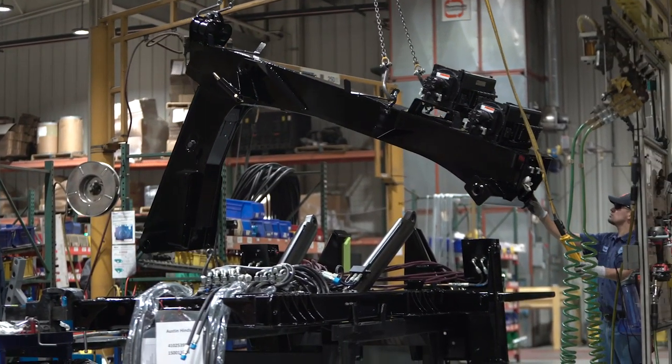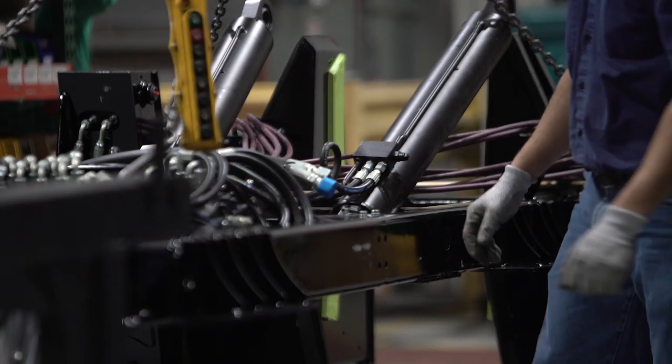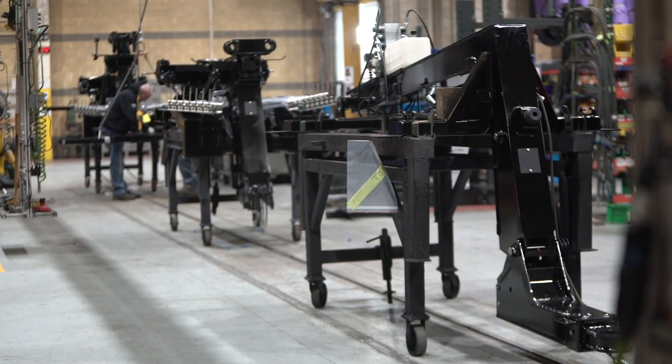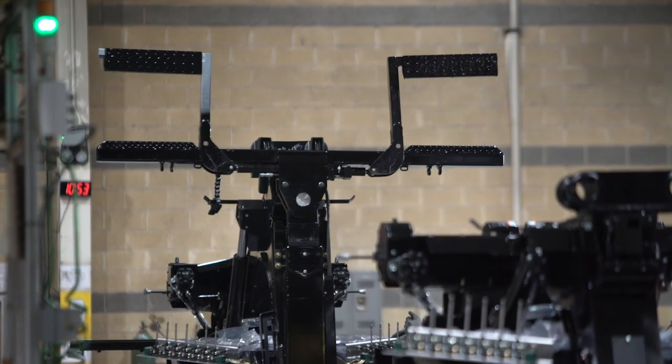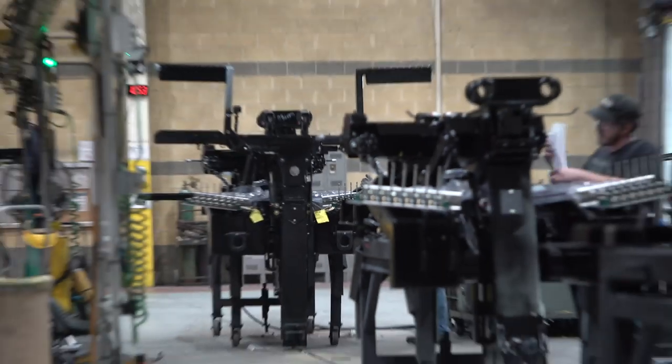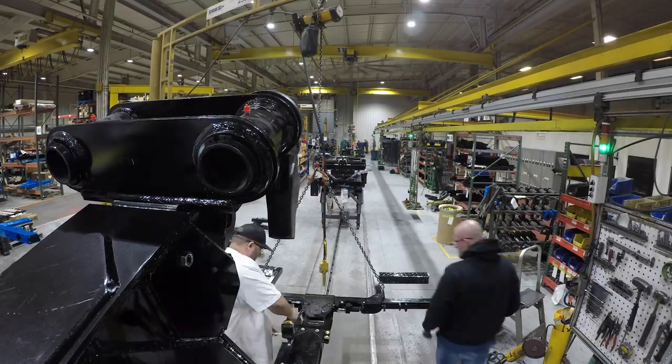With lift cylinders installed, the units are tested using a hydraulic testing system. These systems are located throughout the installation area so that our installers can test all of the functions of the unit as it goes through the installation process.